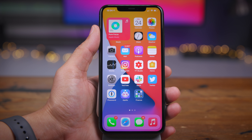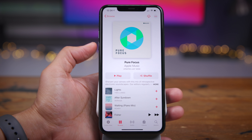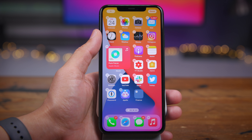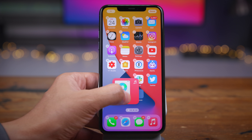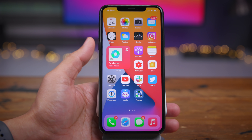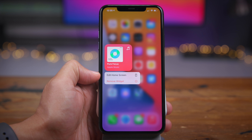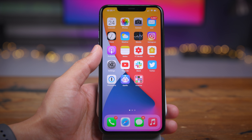It should be no surprise that widgets make the cut for one of the best iOS 14 features, because now you can place widgets on the home screen right beside your applications. As you move a widget, the apps sort of dance out of the way. This is a huge deal for the iPhone — the home screen has been more or less the same since its inception back in 2007. But now, more than just app icons reside on the home screen in iOS 14.